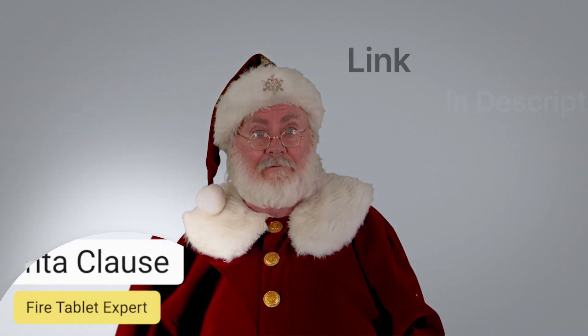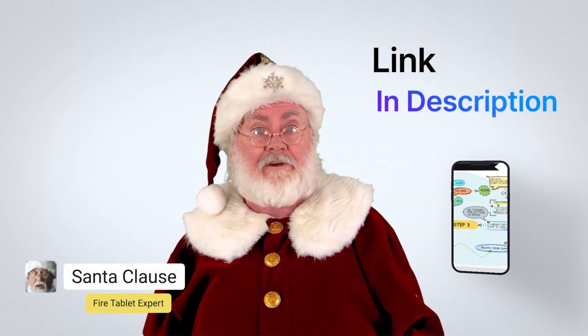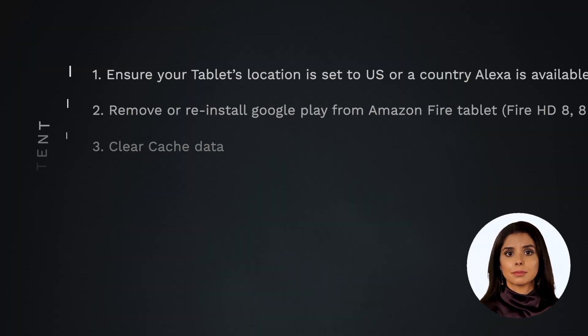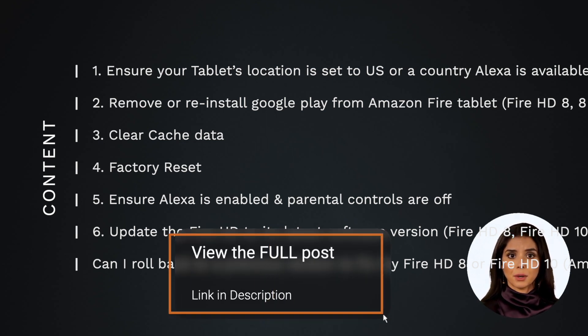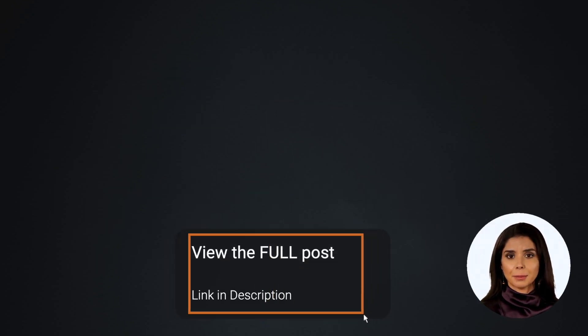If you don't want to watch a long video, you can also see how to fix this issue by visiting the link below this video. Some of these topics are only on our website, which is linked below.